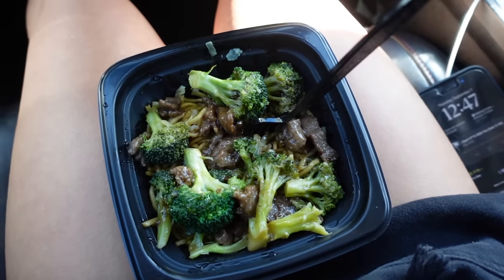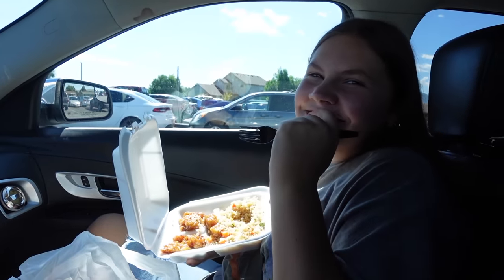Now me and Zoe are going to lunch — food time! This is my boyfriend's sister, by the way — she's my best friend. Panda's so good, so good — I don't even know what I'm going to get.